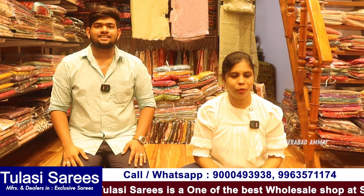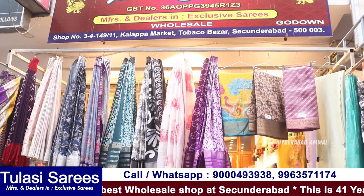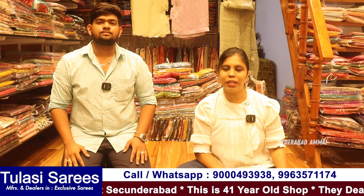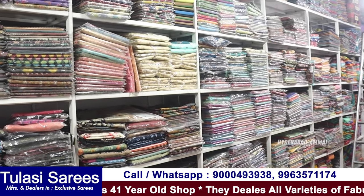Hello everyone, I am Banu — welcome to Hyderabad Amai channel. I have seen a nice old sale shop, Tulasi Saris. I have seen a lot of varieties here. There are many more varieties — it is super, it is a market. There are a lot of unique varieties here.